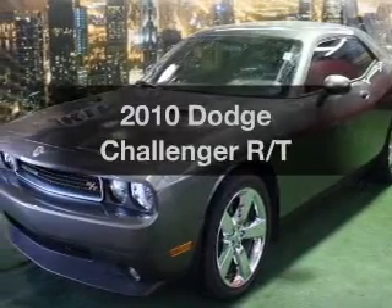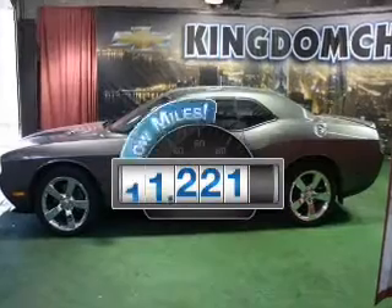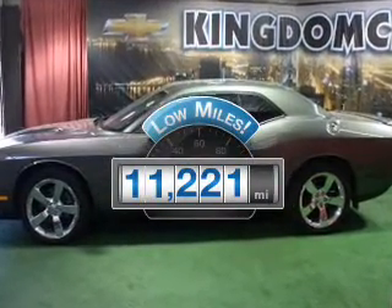Introducing the 2010 Dodge Challenger. This is the set of wheels you've been looking for. Get more for your money with this vehicle that features low mileage and dependability.